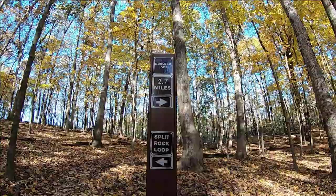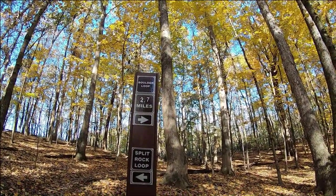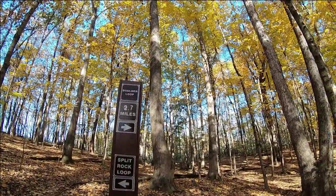We're going to try Boulder Loop. Just a little ways up the trail you'll see Boulder Loop is to the right, Split Rock straight forward. So we're going to go on the 2.7 mile Boulder Loop.